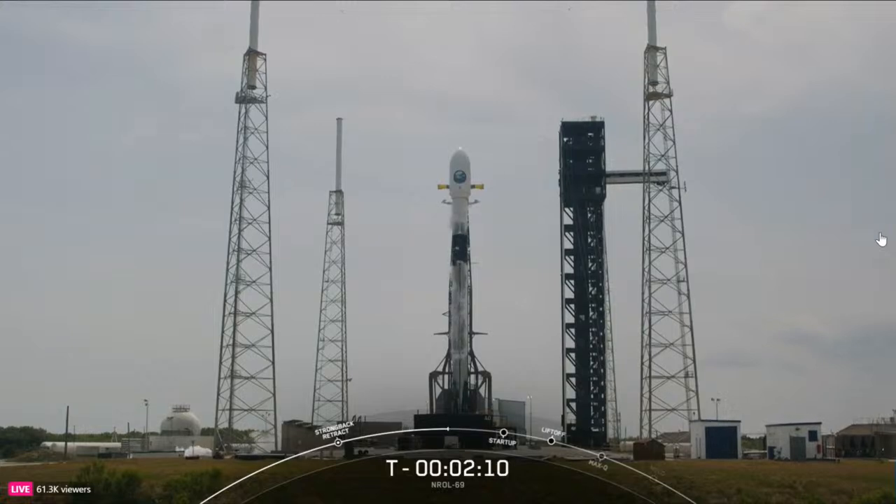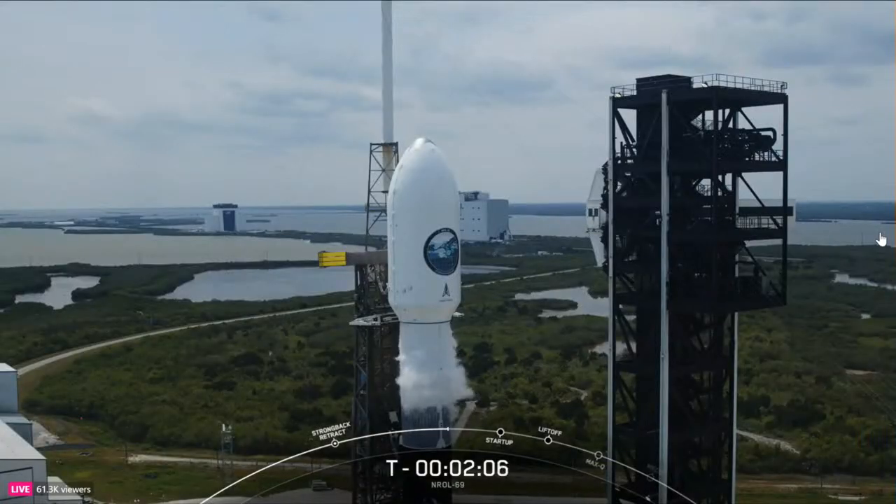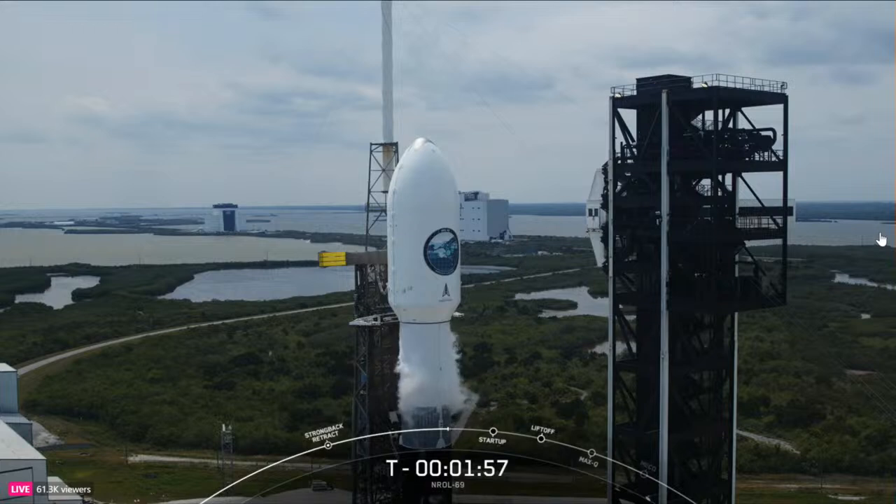For our next major milestone, we are waiting for the call-out of second stage LOX loading completion. Stage 2 LOX load is complete. The first and second stages are now fully loaded with over 1 million pounds of rocket-grade kerosene fuel and liquid oxygen.